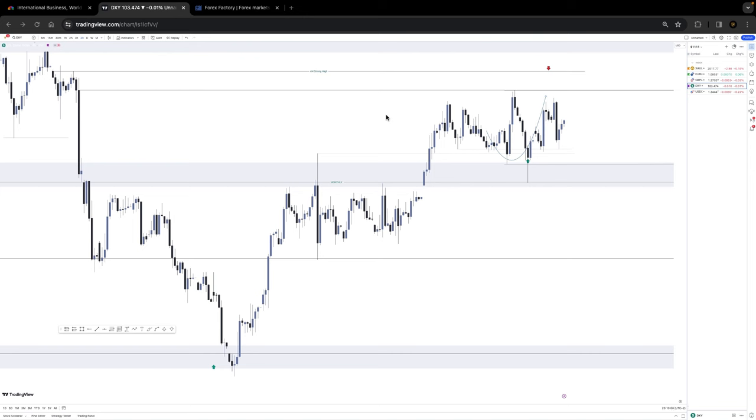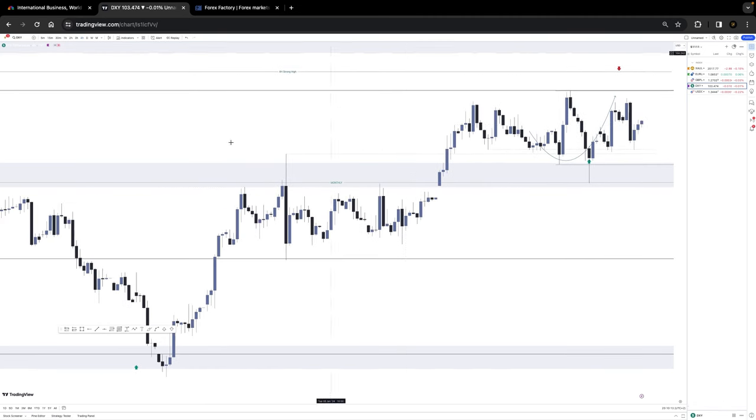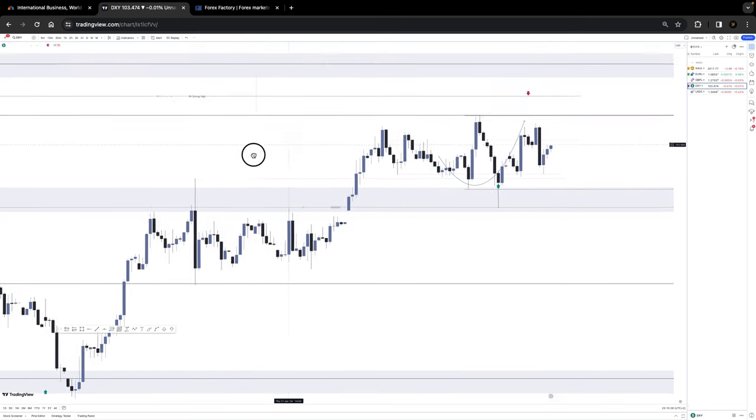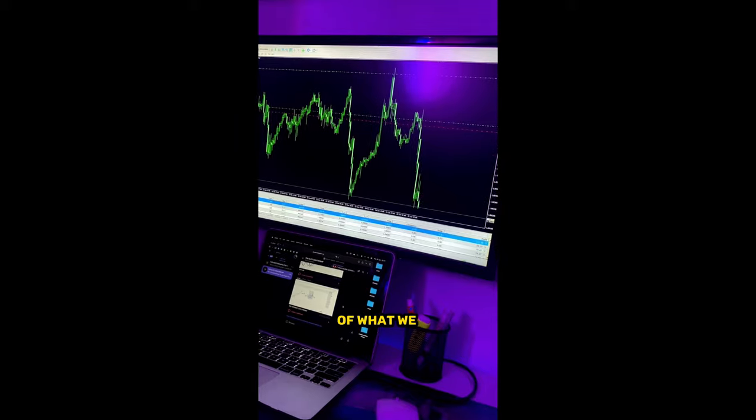What you see right now on screen is DXY. This represents the dollar strength. Once you know the dollar strength, it's easy to know what pairs involving USD will do on the chart. The chart here on the one-day timeframe has a little bit of a pullback on the bearish side, but we are in a bullish market structure.